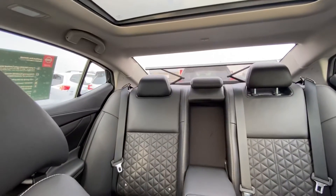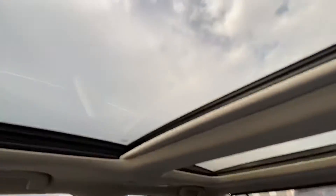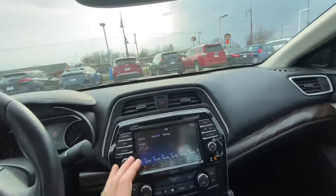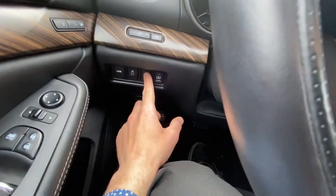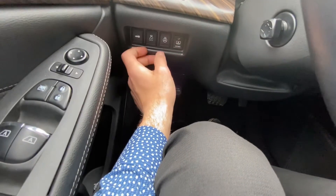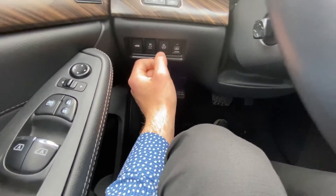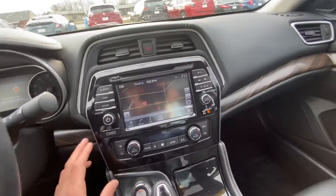It's got the back shade too — I love that feature. And then you have the panoramic moonroof. You're going to have navigation, heated steering wheel, power trunk, memory seats, and intelligent cruise control as well.